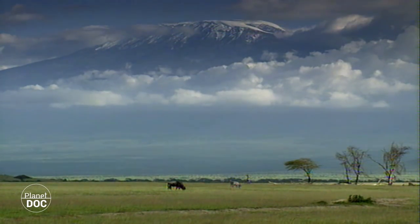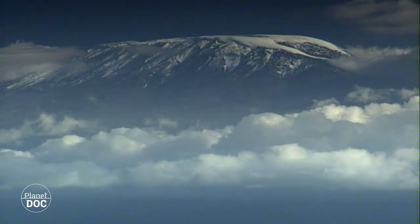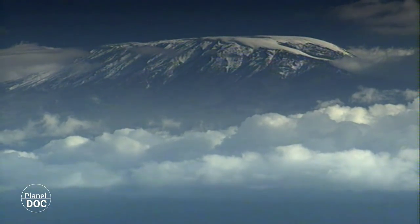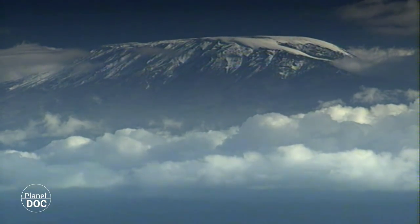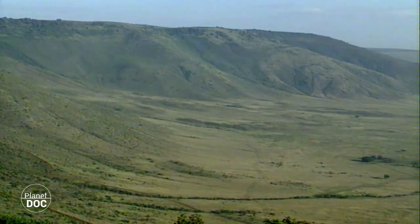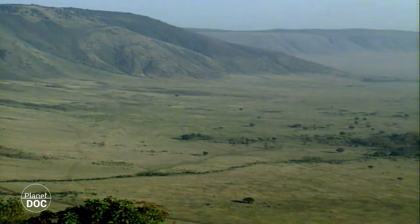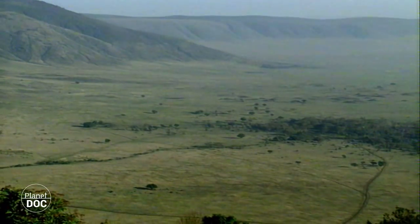Some of these reached great heights, such as the Kilimanjaro or the Gorongoro, though the latter, on becoming inactive, eventually sank into itself, leaving only its lower slopes to hint at what was once its former glory. The landscape has radically changed since then, and today the Gorongoro crater harbours numerous ecosystems.